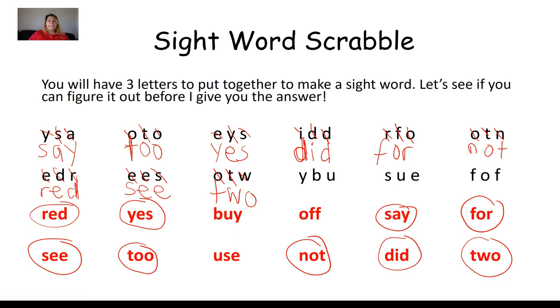Next group: Y, B, U. Looking only at the uncircled words, I find one that has a Y, a B, and a U — circling it. Arranging the letters: B, U, Y. That is the sight word by.